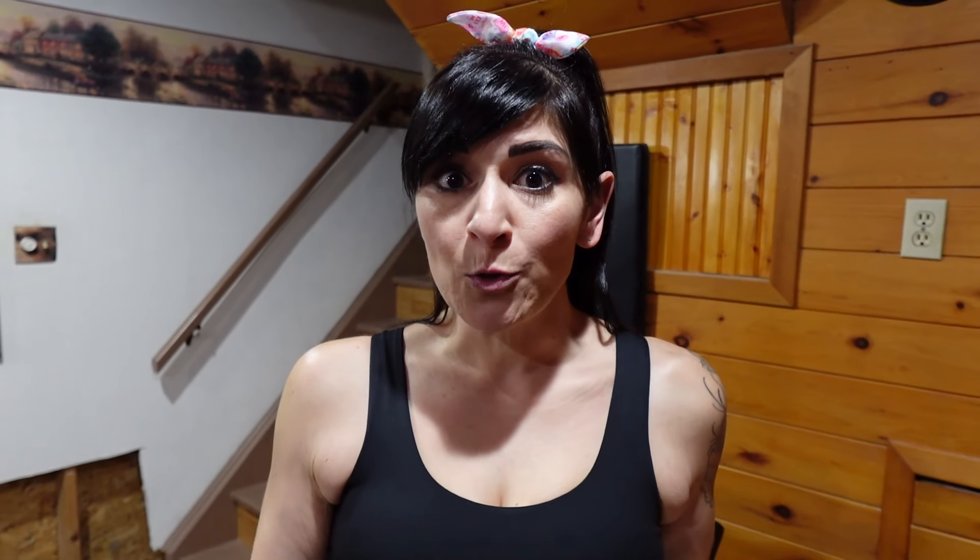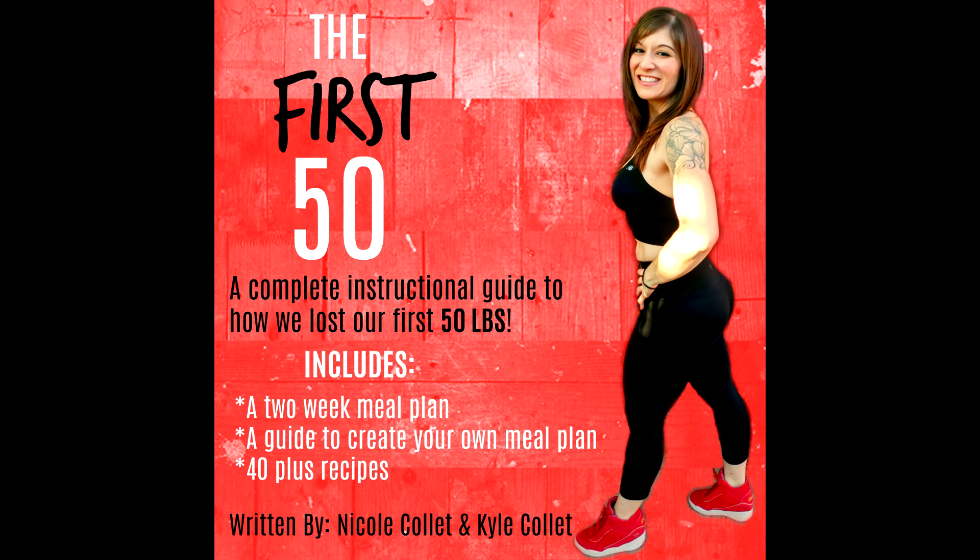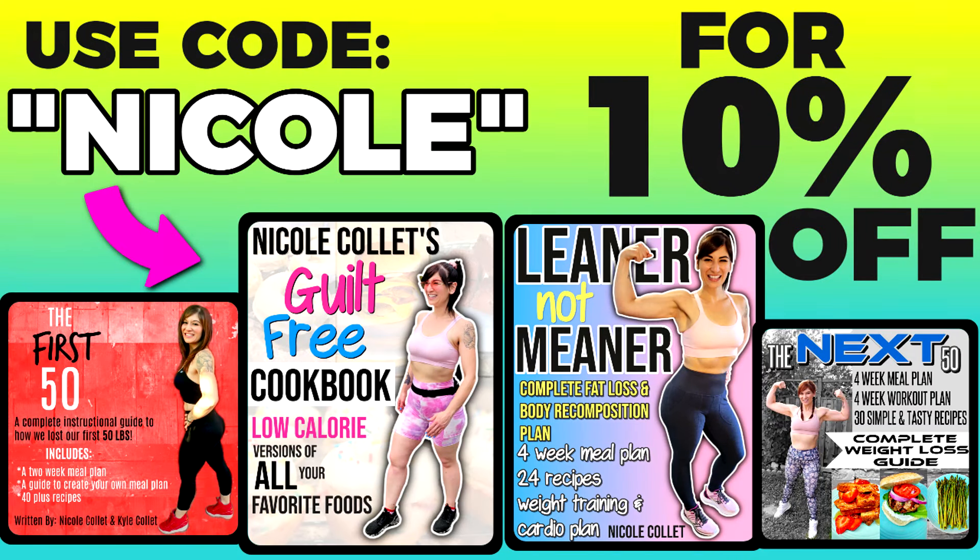Like I said, I did lose my weight with portion control — 130 pounds, kept it off for nine years. If you want to know the exact meals and portions that I ate to lose the weight, you can buy my weight loss ebook called The First 50, links down below, and code Nicole will save you 10%. Slow and steady wins the race.